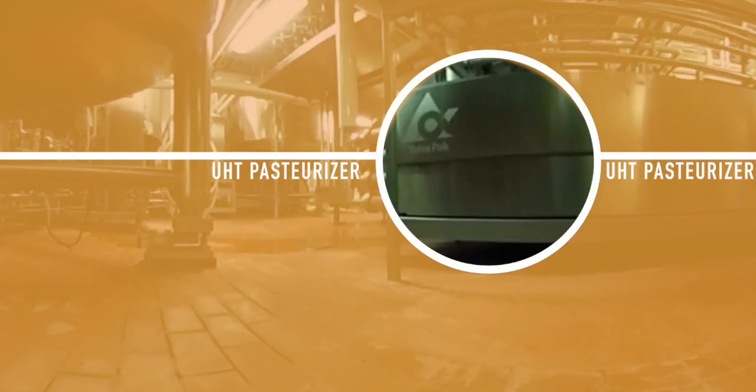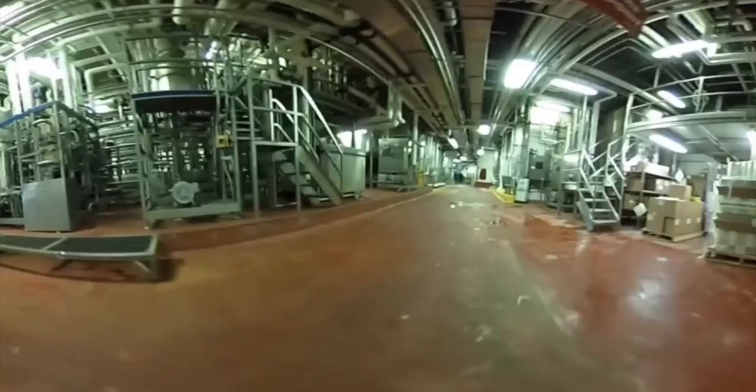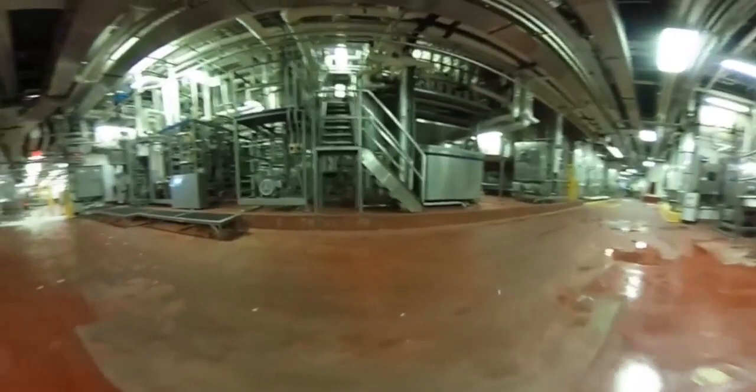At this plant, milk is transferred from the tanks to the ultra-high temperature pasteurizer, known as the UHT. Pasteurization is an important process in the food safety system, as it destroys any potential illness-causing microorganisms in the milk, and extends the shelf life of the finished product.